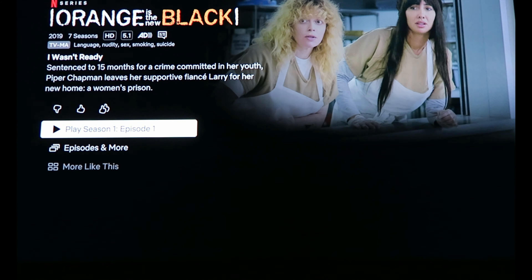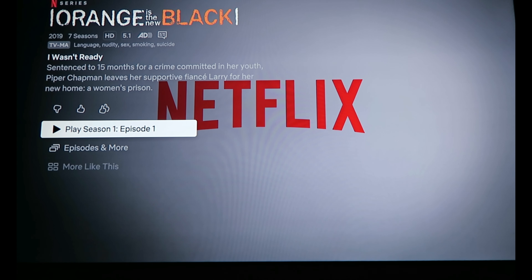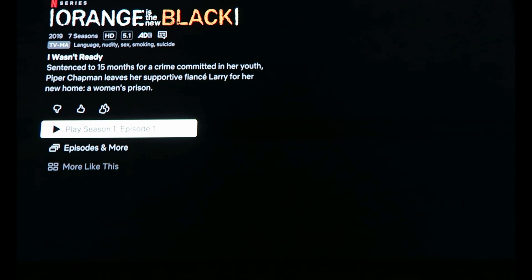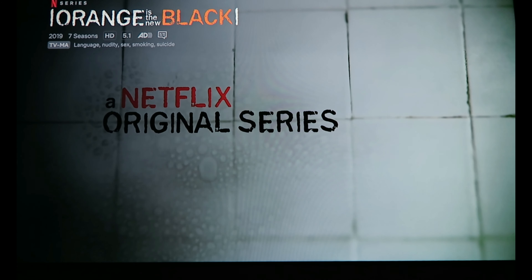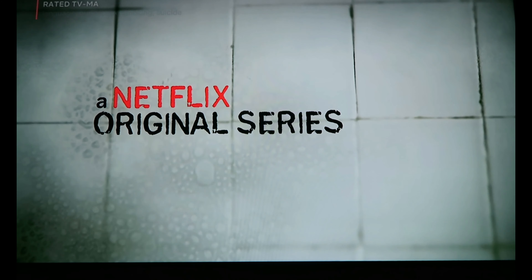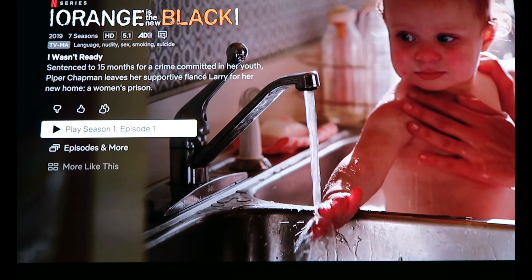So Orange is the New Black — this is originally in English and it's an American series, but we're going to watch it in German this time.